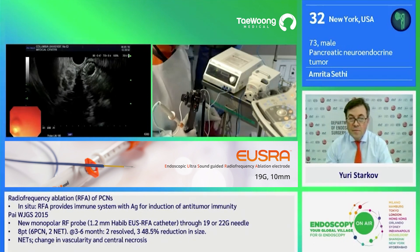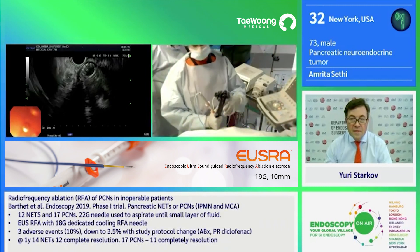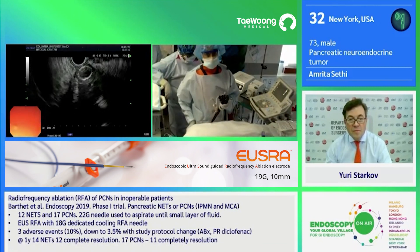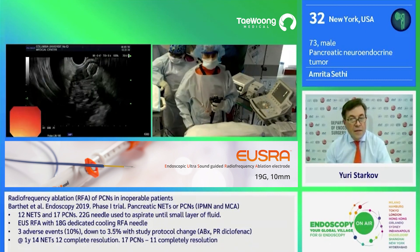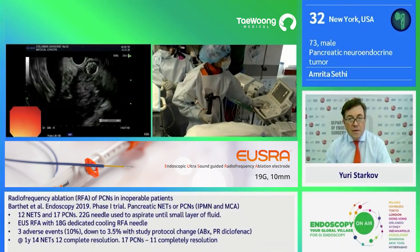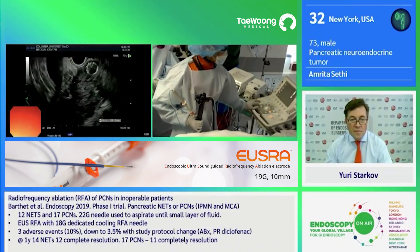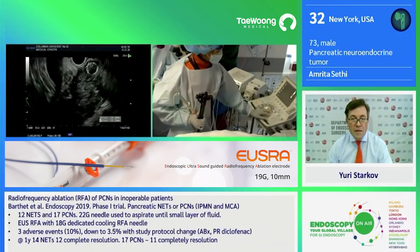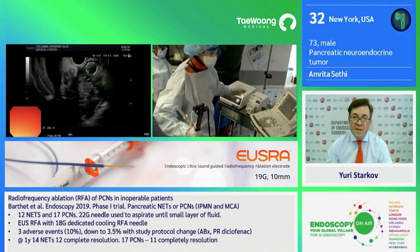There are two grounding pads on the patient. The needle is connected to the generator. It is also connected to an irrigation system, so the needle is going to be continuously bathed in saline in order to allow for cooling during the actual ablation, prevent sticking of tissue to the needle, and allow for continuous treatment. There are three different sizes of needles, and we choose the size based on the size of the lesion. We've measured this lesion to be about two centimeters by three centimeters.